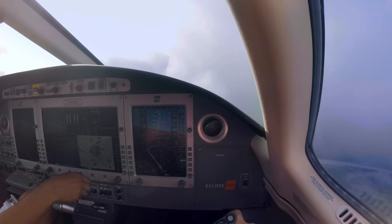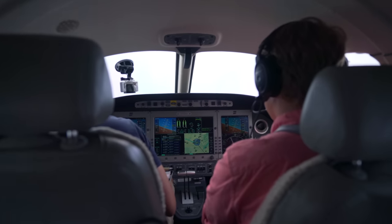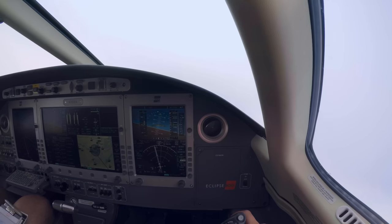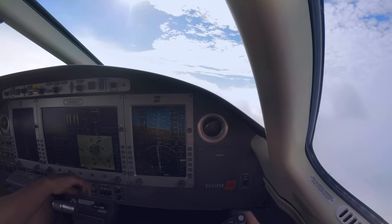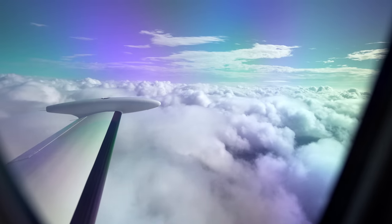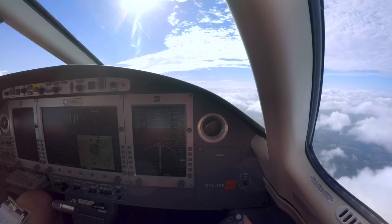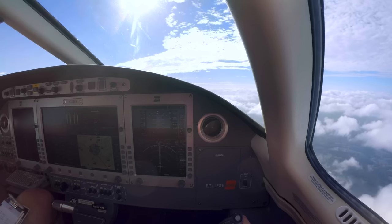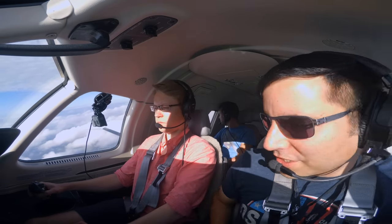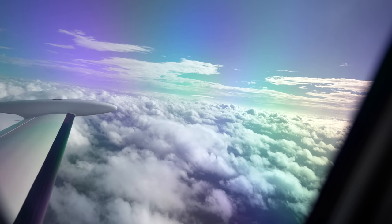We can keep this guy on — we've got the icing boots. And basically you can hand fly as long as you want, up to 28,000. Memphis Center, 120.8. Switching to Memphis Center: Eclipse 202 Echo Alpha, 5,000, climbing to 10,000.